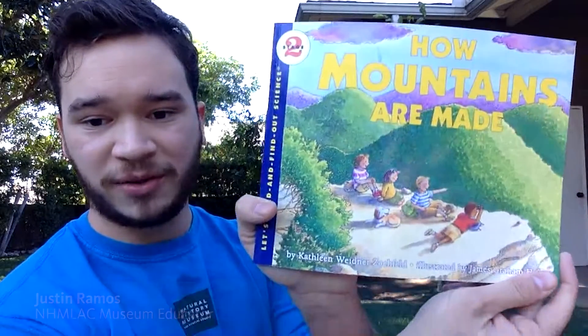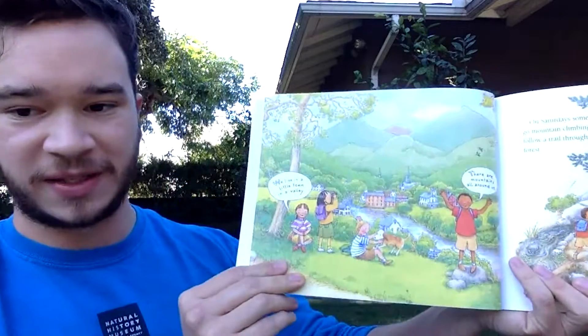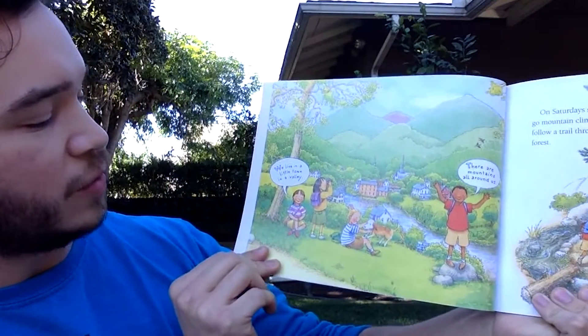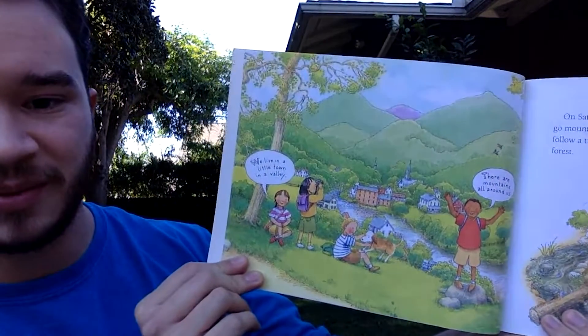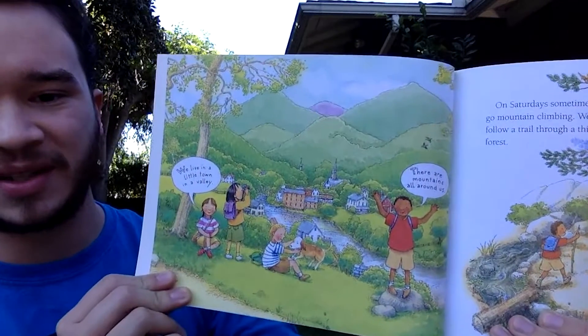This is 'How Mountains Are Made' by Kathleen Zofield, illustrated by James Hale. The story follows a couple of friends who live in a little town in a valley, with mountains all around them.